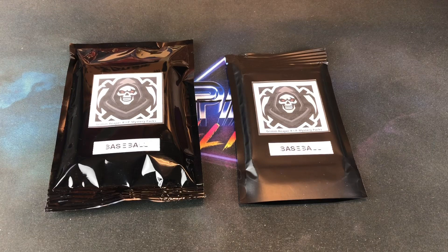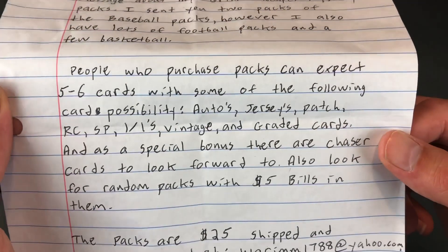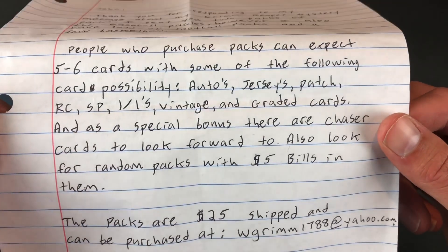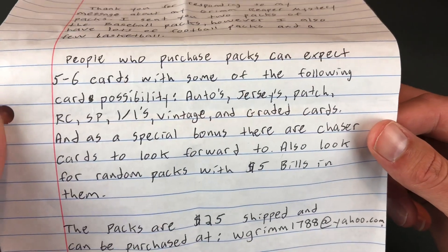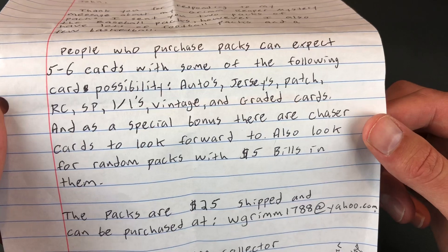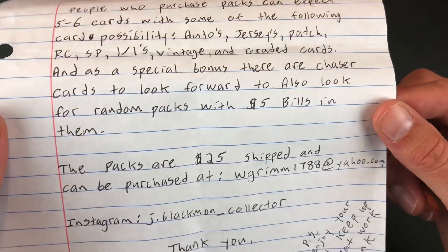These just came out, produced by a guy named Wes. Wes sent a note along with these mystery packs, and what we can expect are five to six cards with some of the following possibilities: autos, jerseys, patches, rookie cards, short prints, one-of-ones, vintage, and graded cards. And as a special bonus, there are chaser cards to look forward to. Also look for random packs with $5 bills in them.